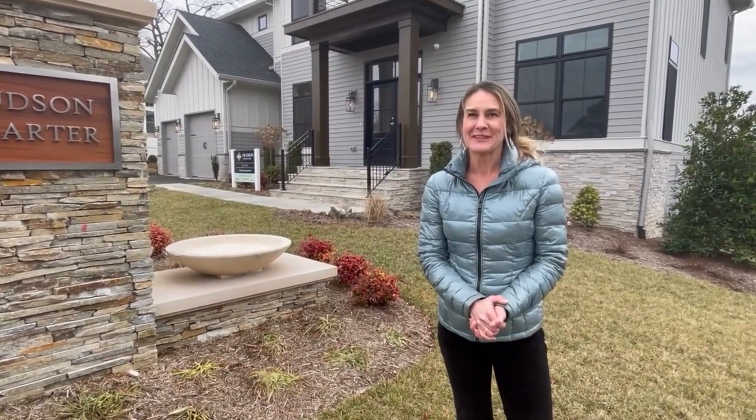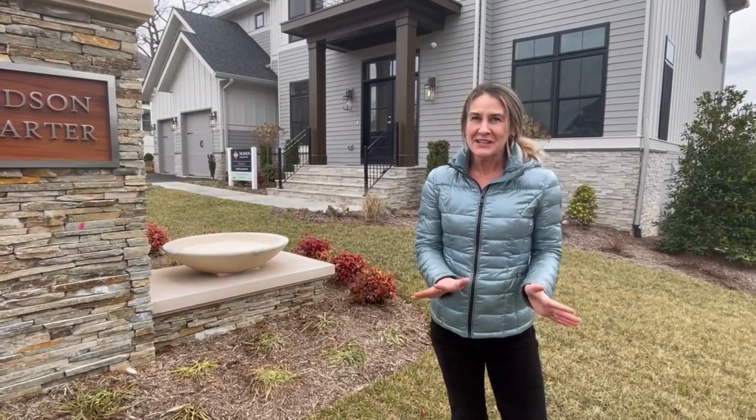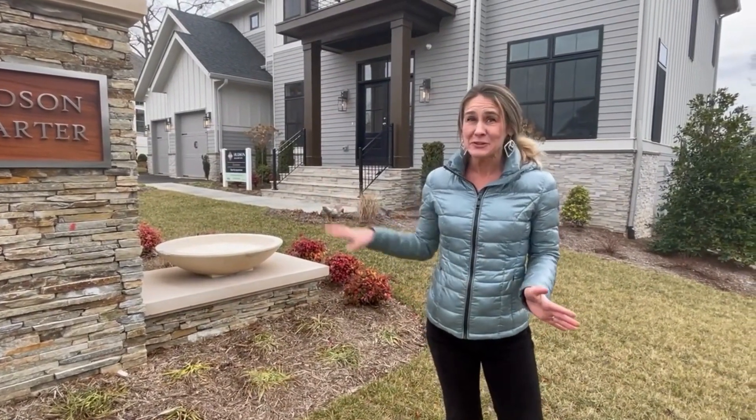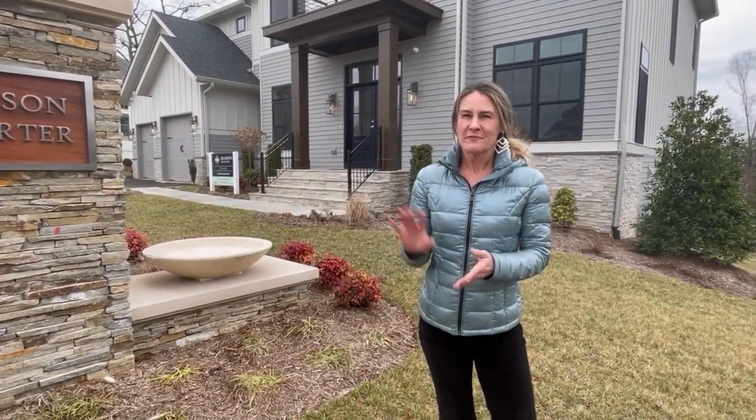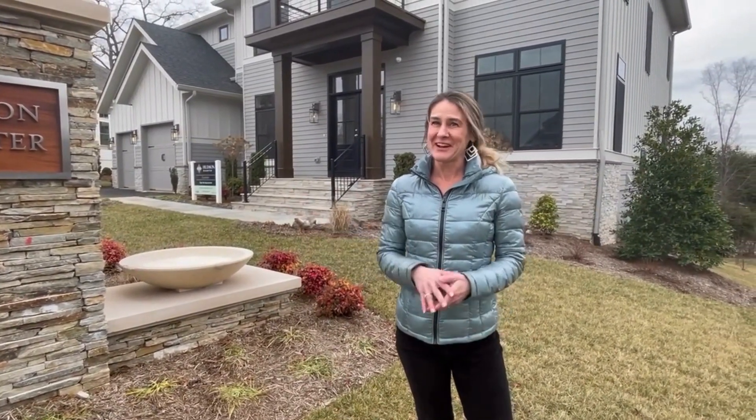I hope you enjoyed that tour through that lovely model home. There are 18 homes as I mentioned in this little community, and already 10 of those have been sold. We have 8 more ready to go.